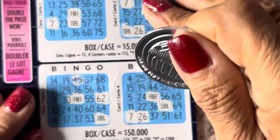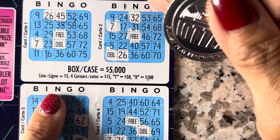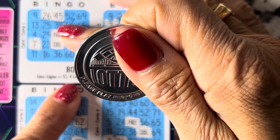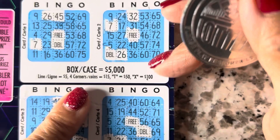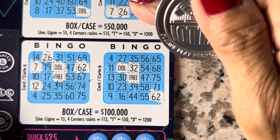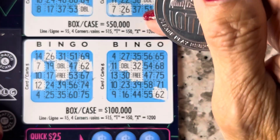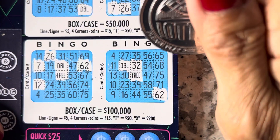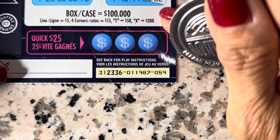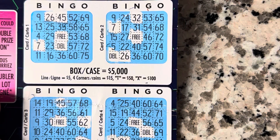Also, I'm sorry — the first two boxes is $5,000. I don't know where the $5,000 comes from, but the line you'll get five dollars, four corners you get $15, the T you get $50, and the X is $400. Up here, down here — this is $50,000. The box around is $5. Four corners $15, T $50, and $200 for bingo. The X here is $200, T is $50, and the rest is all the same.